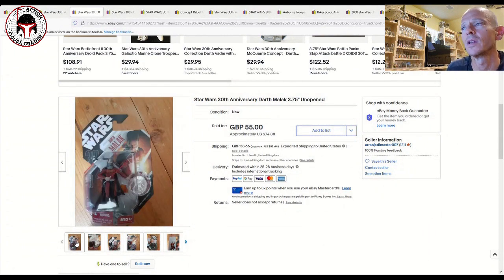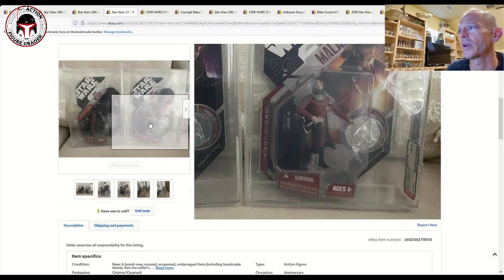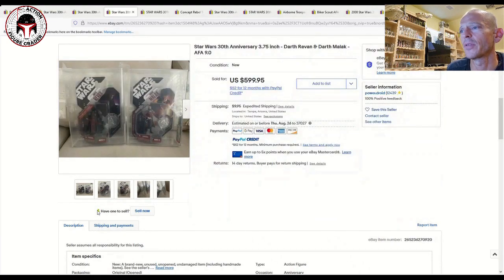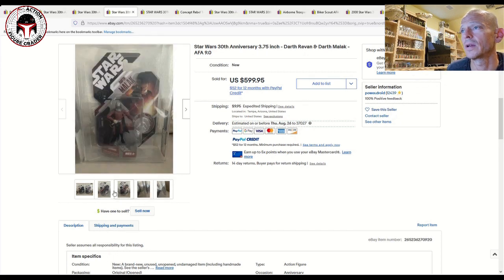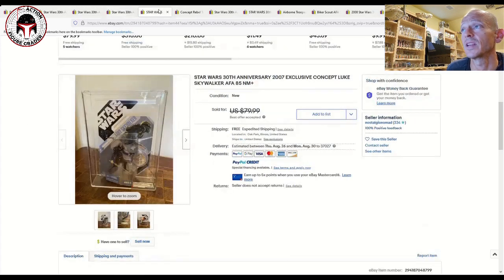This was an interesting auction — it had two AFA-graded examples of what are probably the two most expensive figures in the line. Both were AFA 9.0 on the modern scale and that one sold for $600 plus shipping. Wow, that's a big number relative to where they sell ungraded — something to keep in mind.